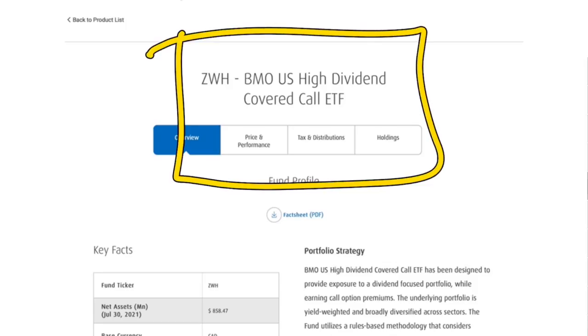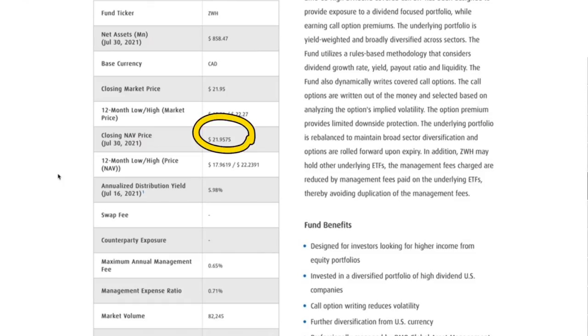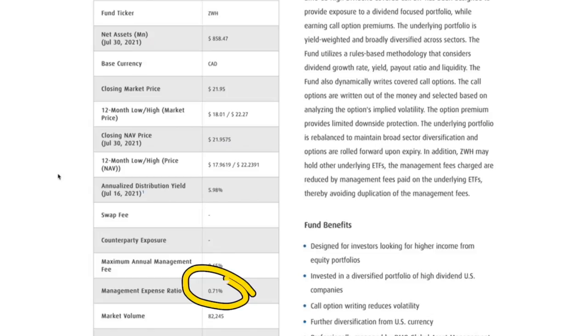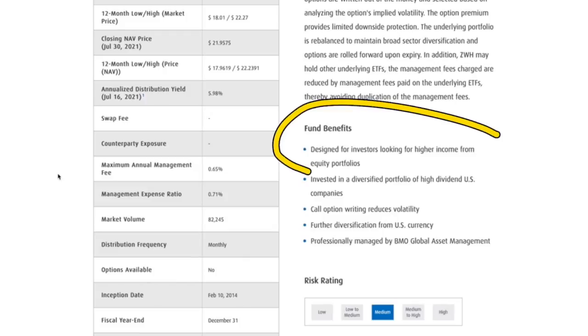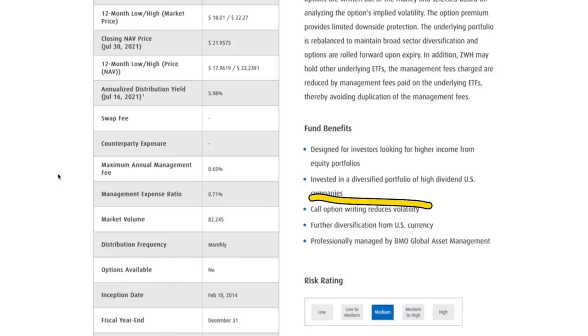Next is ZWH, the BMO US High Dividend Covered Call ETF. The current price is around $22 per share, and this one's annual yield is currently sitting at roughly 6%. When it comes to covered call ETFs, this one's MER is about in line with others at 0.71%. It's designed for investors looking for higher income from an equity portfolio, investing in a diverse portfolio of high-dividend US companies, and it writes call options against the stocks it holds.